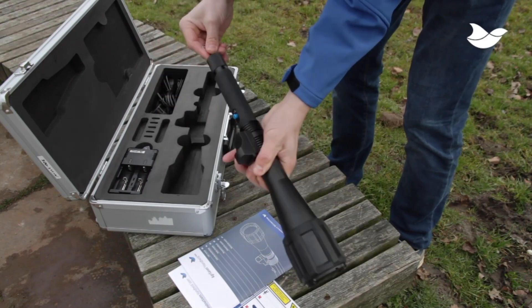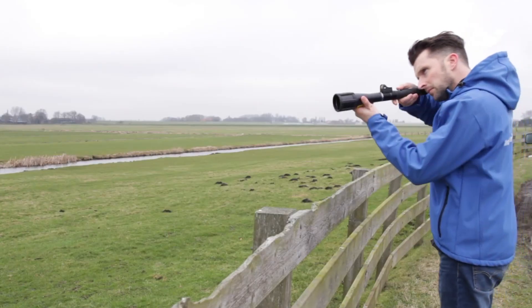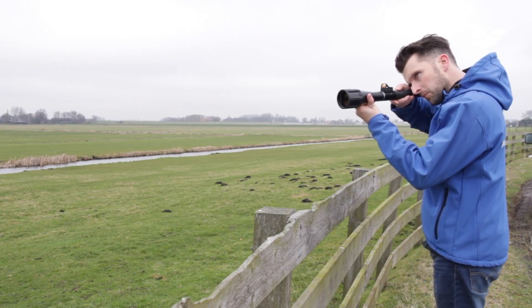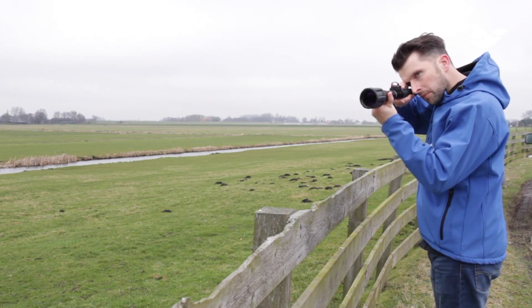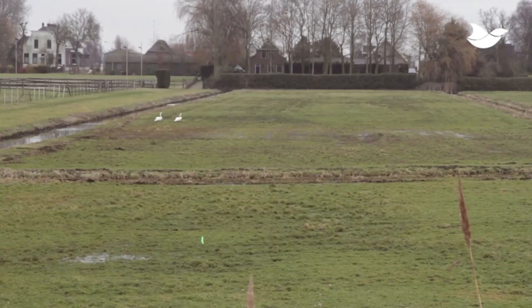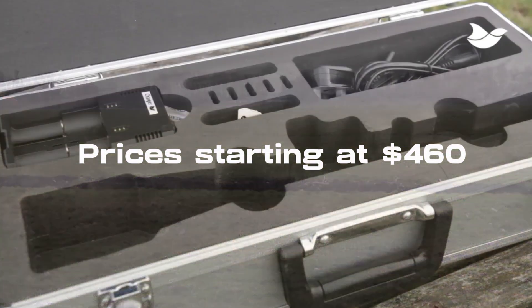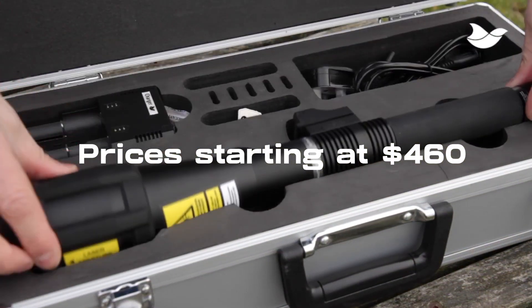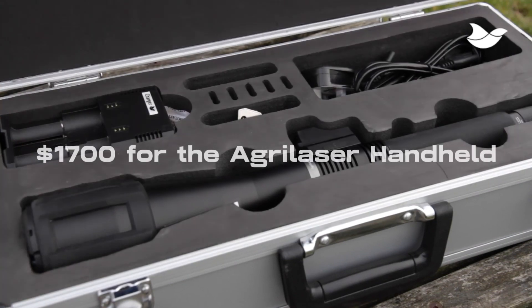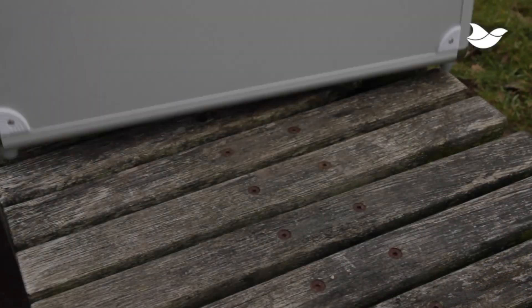Abrilacer Handheld and Portek Laser Strike — when birds become a nuisance, these lasers offer a safe and effective way to deter birds, from gulls to crows, herons, and more. With prices starting at $460 for the Portek Laser Strike and $1,700 for the Abrilacer Handheld, say goodbye to avian troubles.